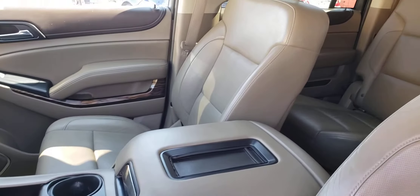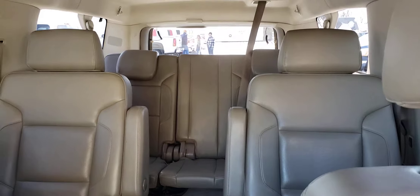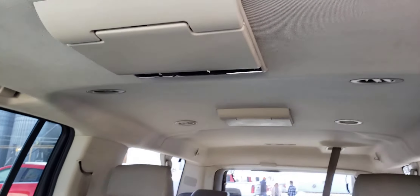Kind of a neutral leather interior. Really pretty. Second row bucket seats, third row seating. It does have your dual DVD players in it.